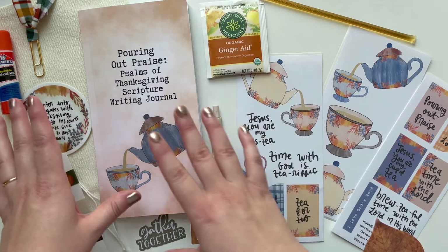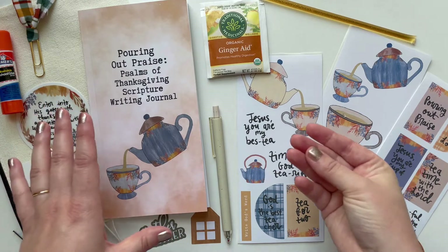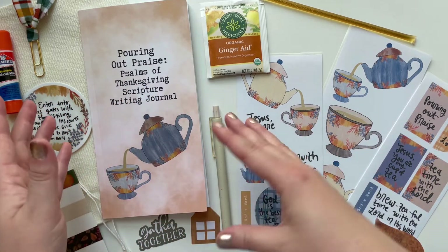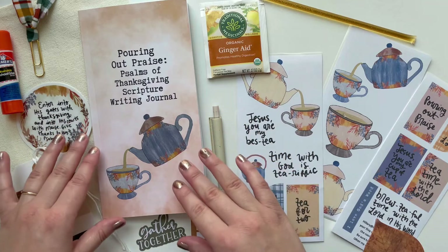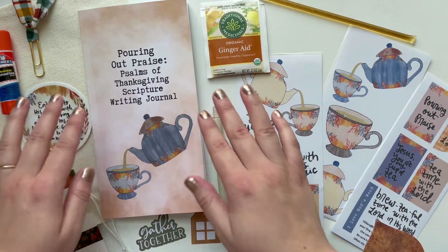What I did was I pulled out all the Psalms verses from that scripture writing plan I was working on. And I thought, I want to save this and use it to create its own thing. And this image of a fall teapot came to mind, and this phrase: pouring out praise.